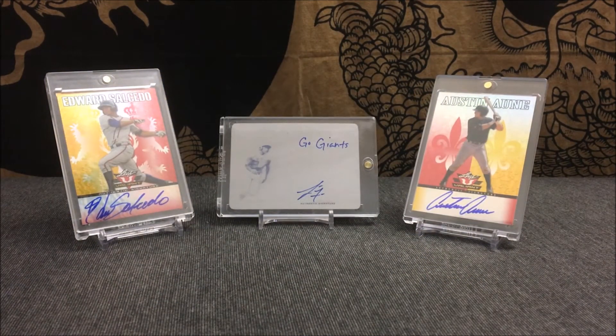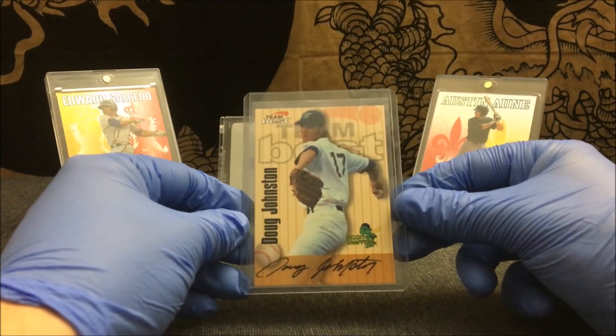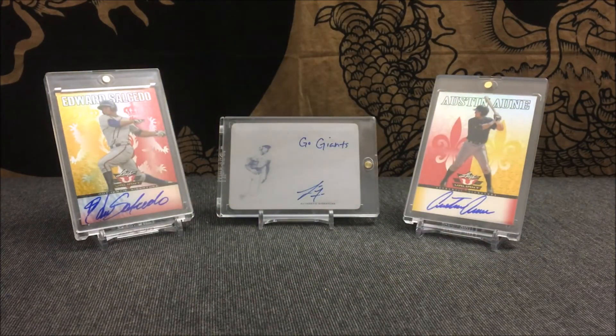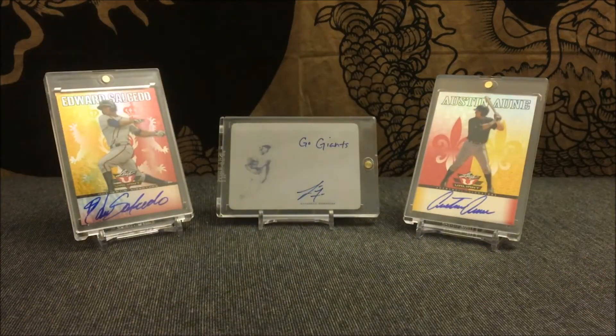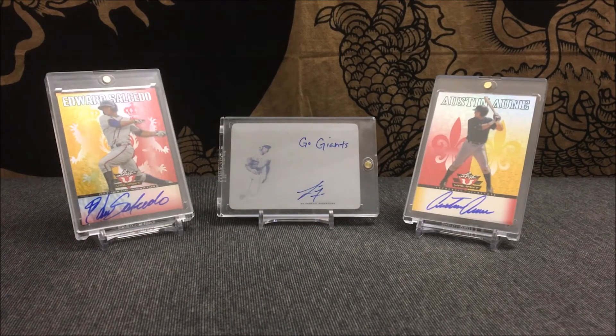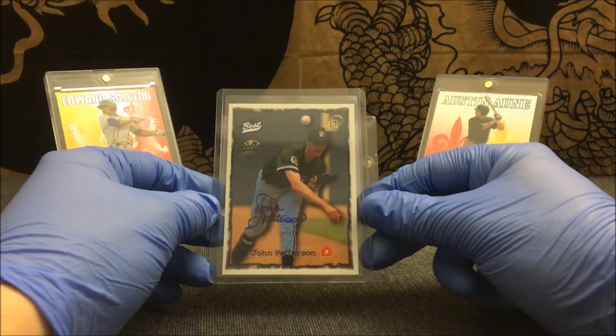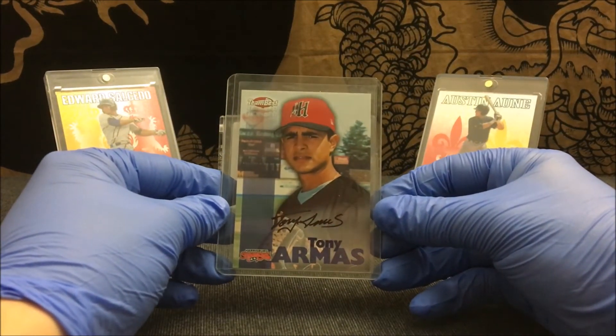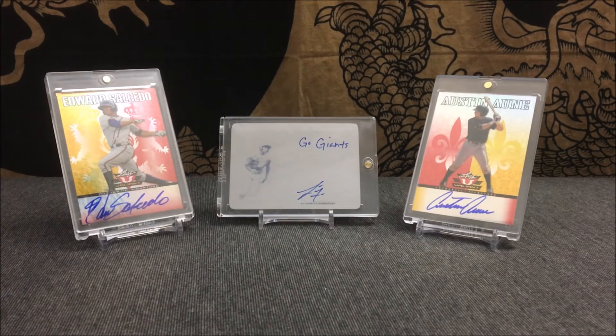Here are some of the Team Best autographs I was talking about: Doug Johnston, Brian Passini, Al Hawkins, Geoff Goertz. We also have a different Best — from 1997 Best, John Patterson. Another different Best from 1999 — Tony Armis. Then from 2010 Elite Extra Edition at number 685 — Carter Jerica.